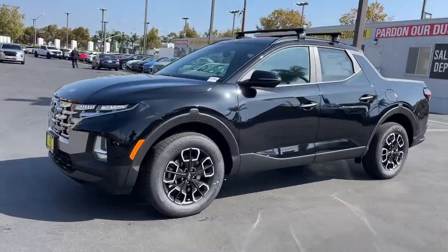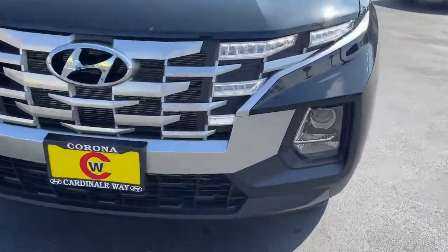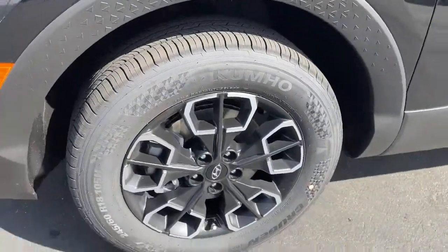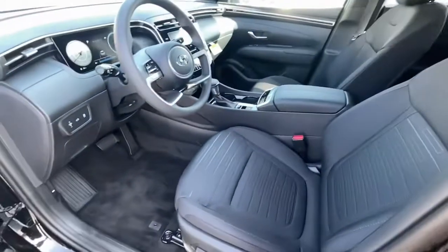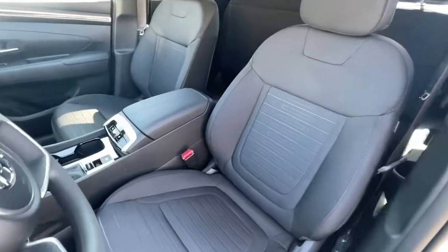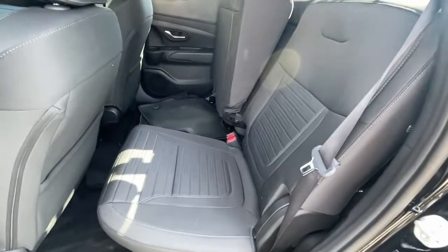Some of the great options this vehicle comes with include keyless entry, sunroof/moonroof, satellite radio, aluminum wheels, electronic stability control, heated front seats, power driver seat, traction control, intermittent wipers, and a tire pressure monitoring system.